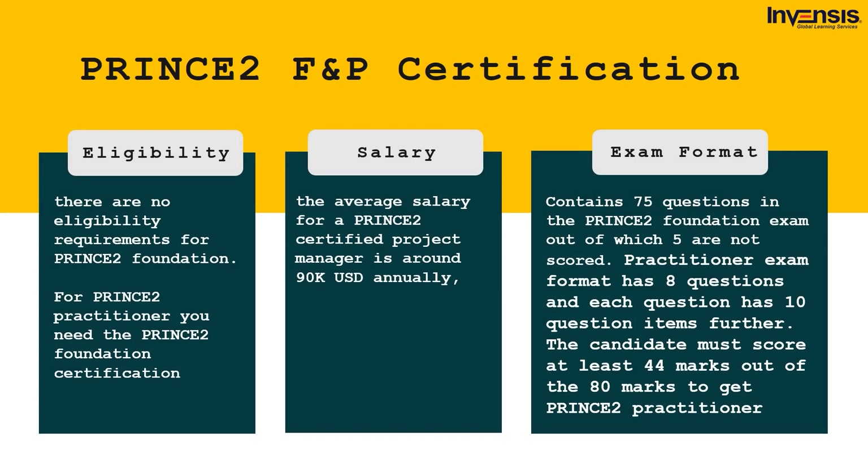PRINCE2 is a project management certification offered by Axelos. The globally recognized certification ensures profound knowledge in PRINCE2 methodology principles and best practices, offering two levels: foundation and practitioner. The average salary for a PRINCE2 certified project manager is around $90K USD annually. There are no eligibility requirements for PRINCE2 foundation, but the practitioner certification requires the foundation first. The foundation exam contains 75 questions — 5 unscored — requiring at least 50% or 35 marks out of 70 in a closed book setting. The practitioner exam has 8 questions with 10 items each; the candidate must score at least 44 out of 80 marks.